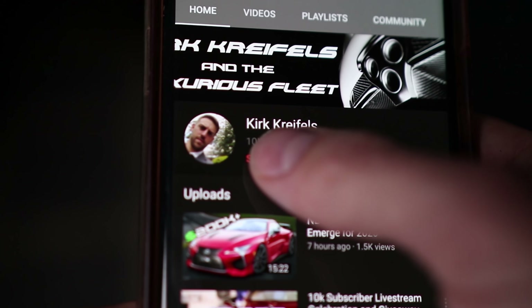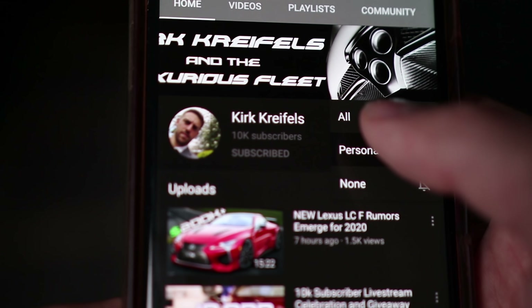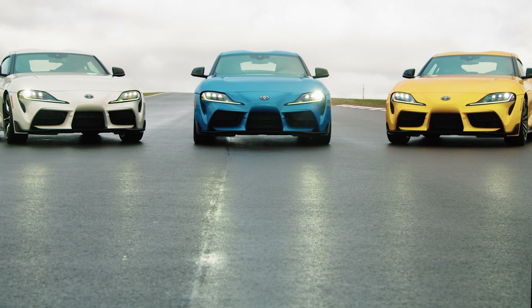Don't forget to subscribe to the Luxurious Fleet and hit that bell icon so you won't miss any breaking news or reviews in the future. Let's jump right into it. Over at the Toyota Newsroom: Toyota GR Supra races into 2021 with more power and first-ever four-cylinder turbo model.